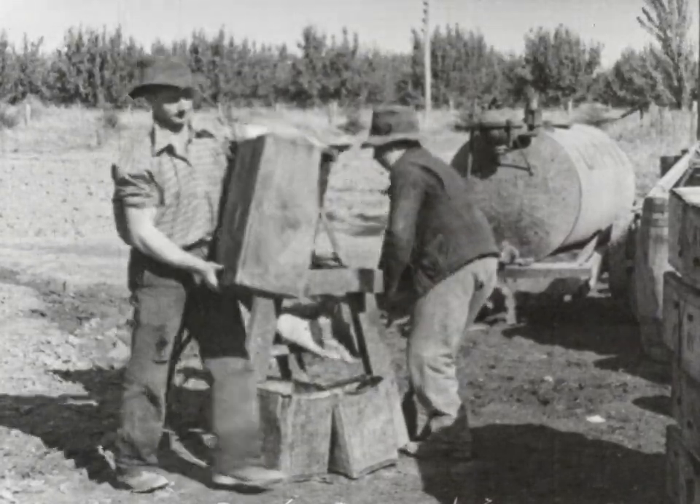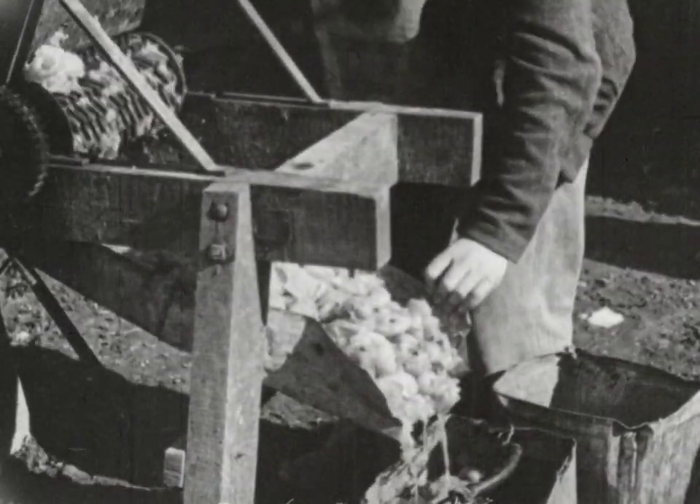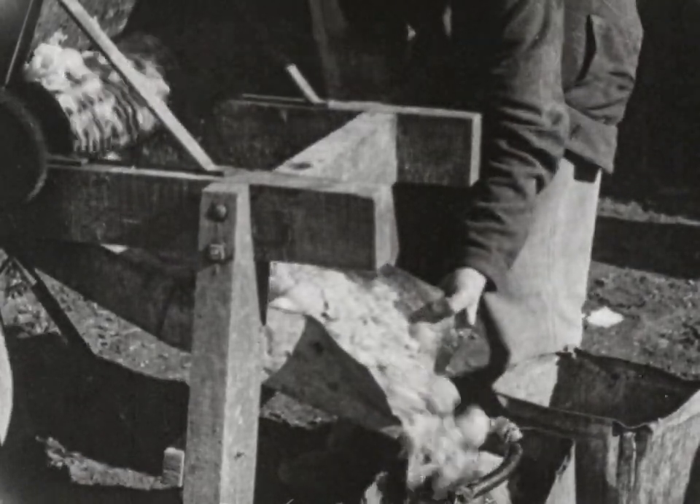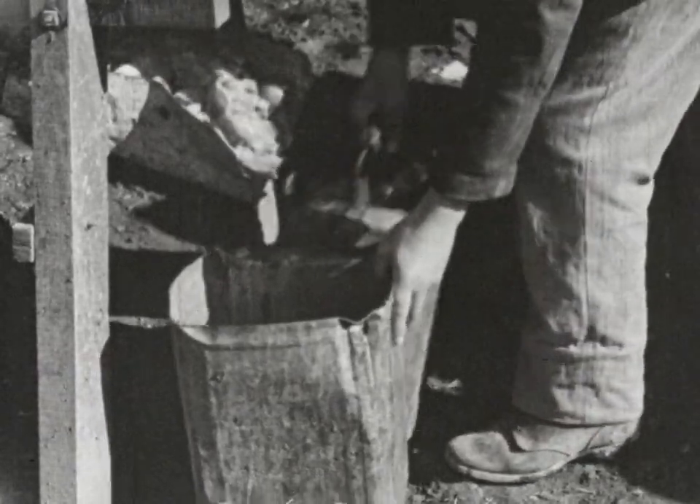Here we see seed extraction on a large scale. The fruit is pulped in a suitable crusher and fermented in large wooden vats until the seed has separated from the pulp.